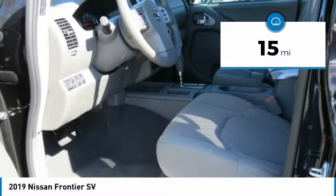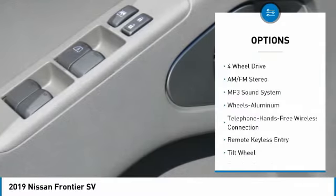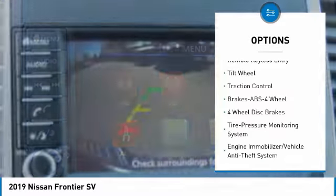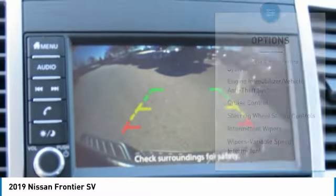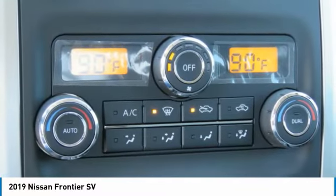This vehicle has less than 100 miles. Here are some of this vehicle's great options: traction control, anti-lock braking system, four-wheel drive, air conditioning, Bluetooth wireless data link for hands-free phone, power steering, aluminum wheels, cruise control, AM-FM stereo radio, and power door locks.